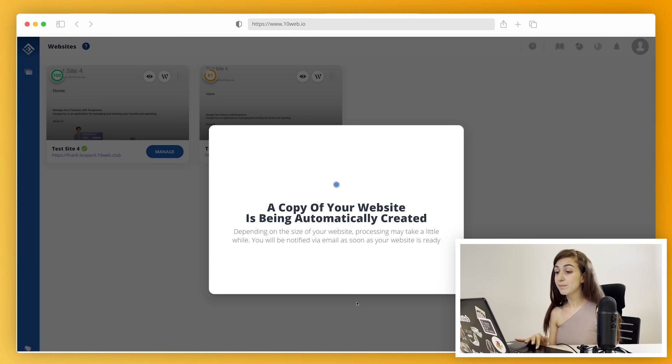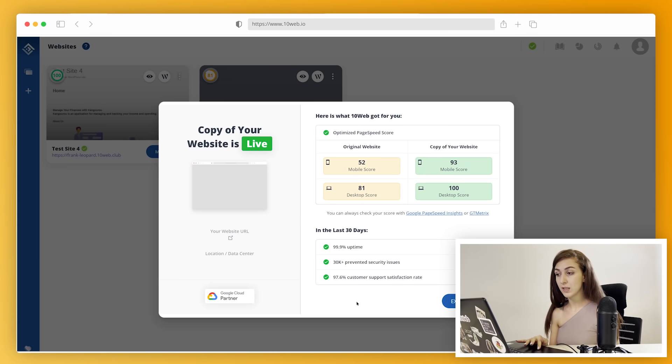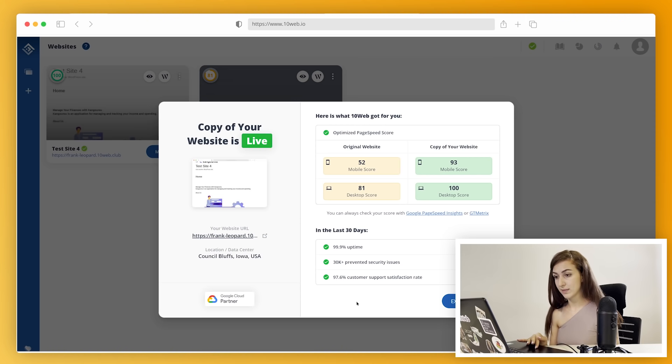So where are we? As soon as you have the plugin, you can click Migrate and just wait. Bear in mind that this is a test migration and your live site won't be affected at all.